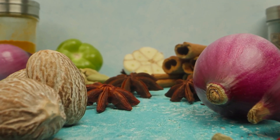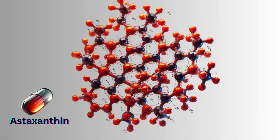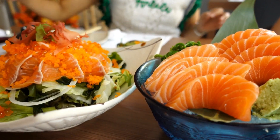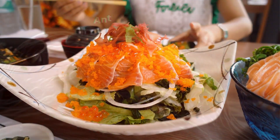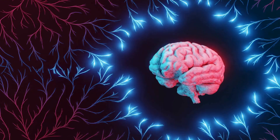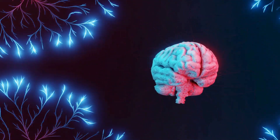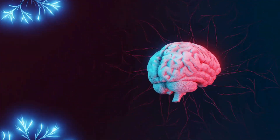But one antioxidant that really stands out from the rest is astaxanthin. This powerful compound is found in seafood like salmon and krill, as well as in microalgae supplements. Astaxanthin has been shown to have incredible anti-inflammatory properties and can even help to improve cognitive function and memory. And the best part? It's one of the most potent antioxidants out there, so even small amounts can have a significant impact on our health.